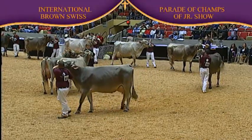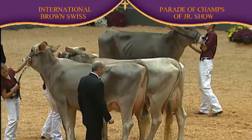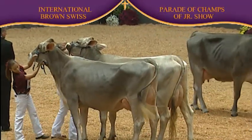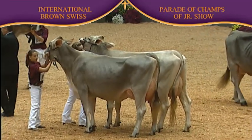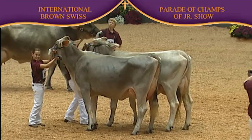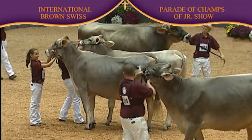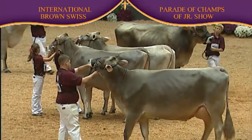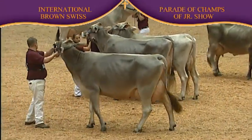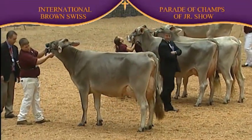In the junior two-year-olds, entry number 925 is Hilltop Acres V Divinity from Tanner Meshek of Calmar, Iowa. Entry number 935 was the second place junior two-year-old, BCK Parker Candace from Quincy Anglin of Maricopa, Arizona. In the senior three-year-olds, entry number 1024 is Olsen Zeus Susi from Tanner Meshek of Calmar, Iowa.